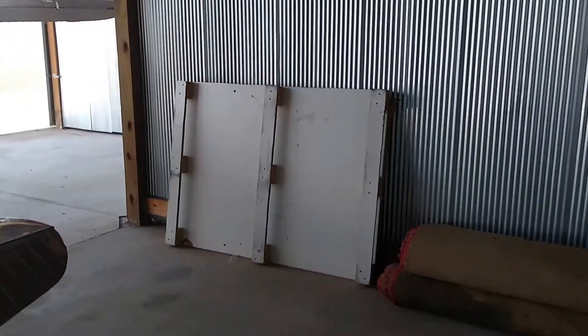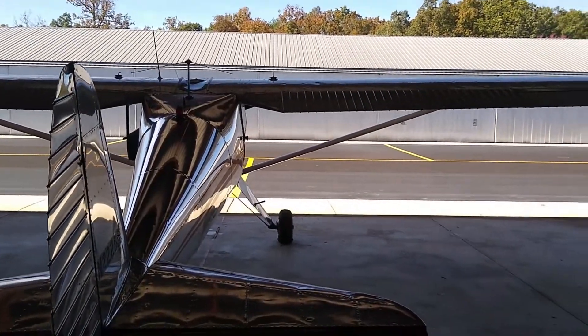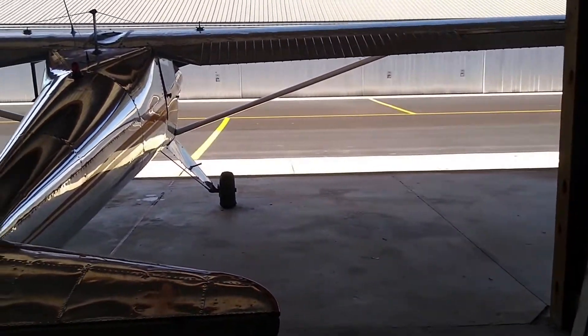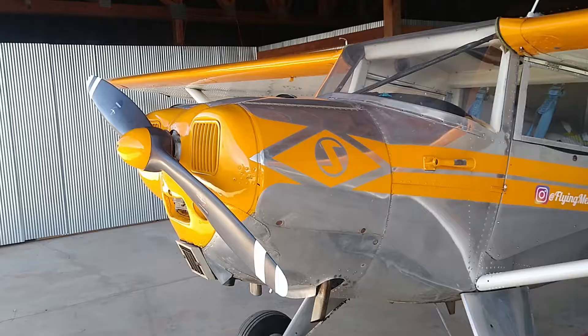Help me out — comment below, let me know. You've seen the dope pilot caves, and that's what I want to turn this one into. This is my first hangar all my own, so I'm really excited about it. I want to do something really special with this space.